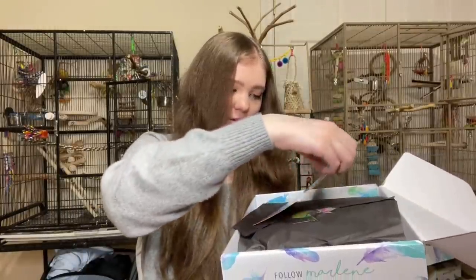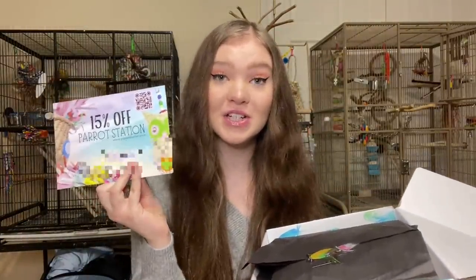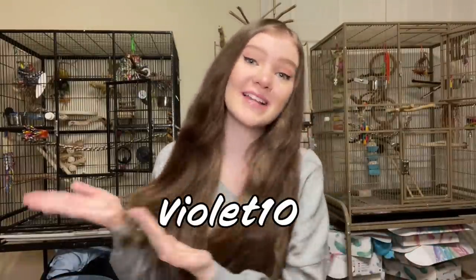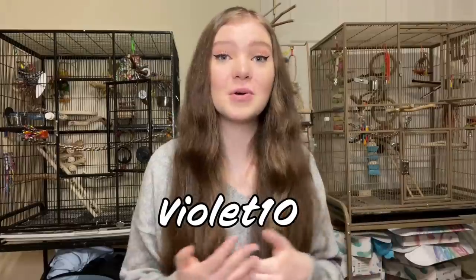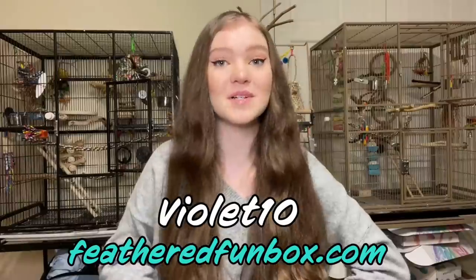And then underneath the letter, it looks like we've got a little coupon for Parrot Station, which is Marlene's bird toy store. She has her own toy line, which you guys should definitely check out — I will put the link in the description. And speaking of coupon codes, you guys should use my coupon code VIOLAT10 to get 10% off of your order on your own Feathered Fun Box at featheredfunbox.com.